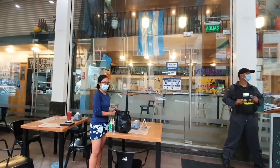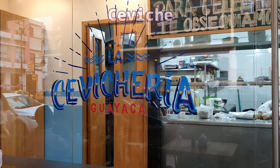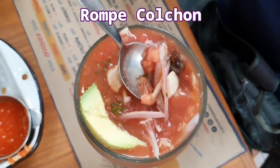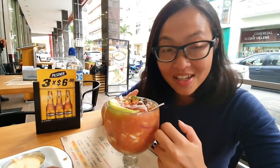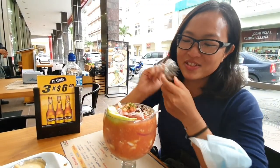For lunch in Guayaquil, or at the Ecuadorian coast for that matter, nothing but ceviche would be good enough. This is Rompe Colchon — it's basically ceviche with all the seafoods they can find in the sea. And it's kind of weird because it's cold, but I will see.